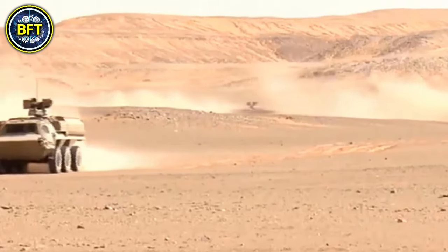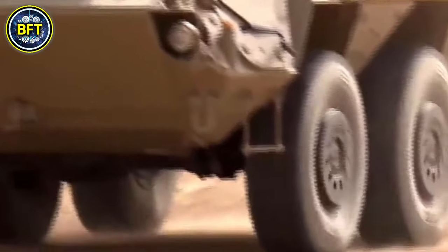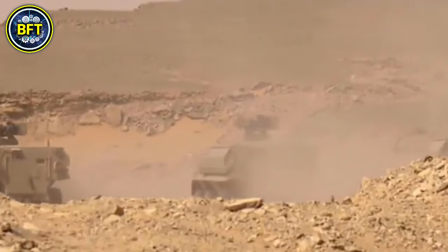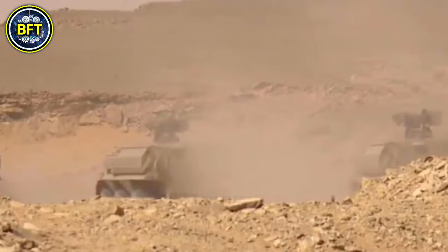In addition to its firepower, it has robust armor to protect its crew from small arms fire and shrapnel. Designed to be versatile, the TPz Fuchs II is ideal for transporting troops while also offering battlefield support.